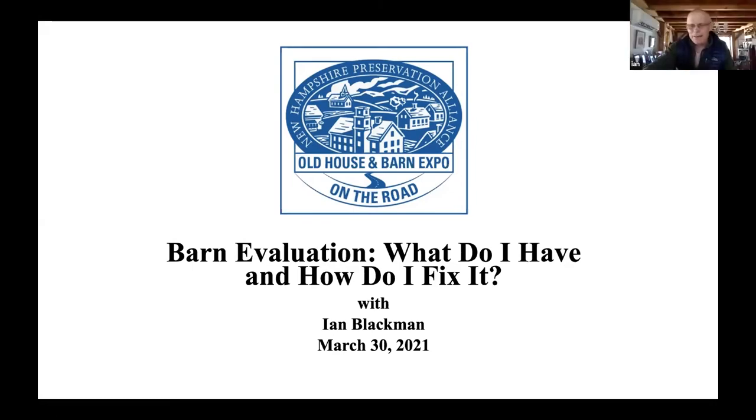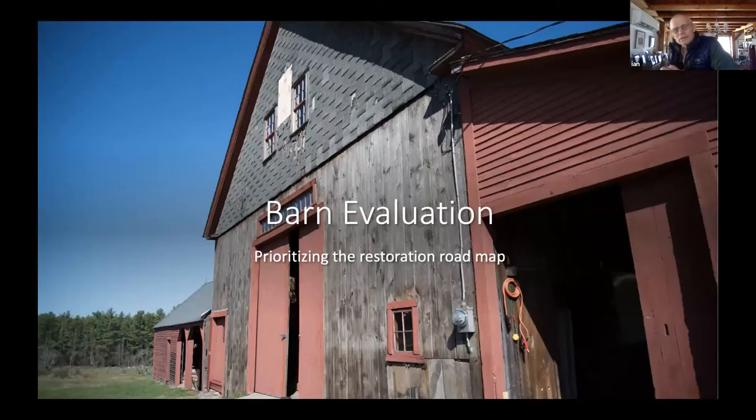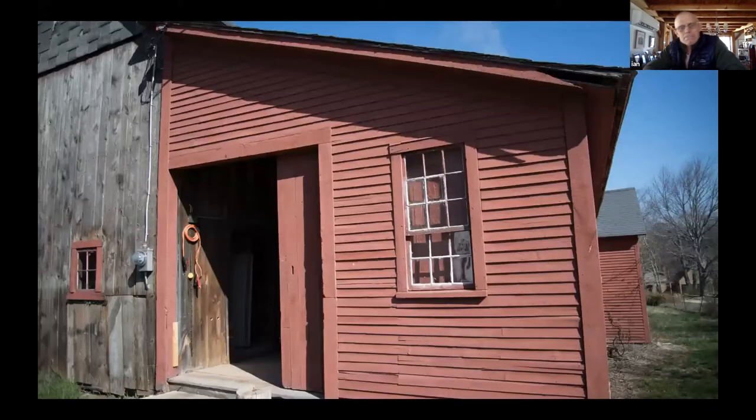I'm going to talk mostly about two types of barns and the problems particular to those types, and how you prioritize going through the restoration depending on budget. Basically there are different types of barns by when they were built — English barns are very early barns — but as far as problems go, I divide them into bank barns and ground-level barns. Most early English barns are ground-level barns without basements. Bank barns have basements, taking advantage of the slope of the ground.